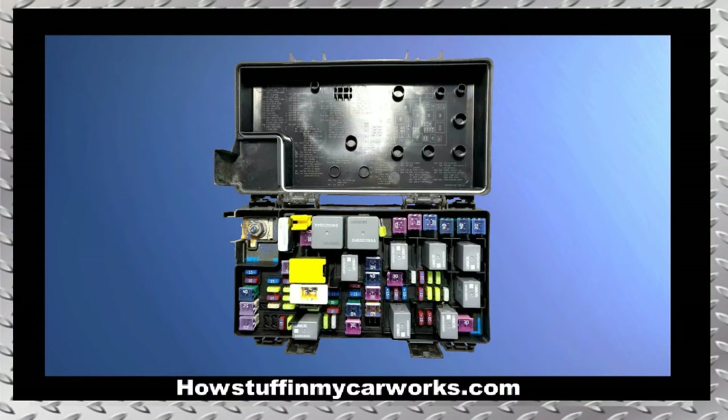Some of the symptoms of a failing TIPM are the following: the engine cranks but won't start, engine stalls while driving, power windows won't roll up or down, the horn goes off randomly on its own, and power door locks lock and unlock the doors on their own randomly, among other symptoms.